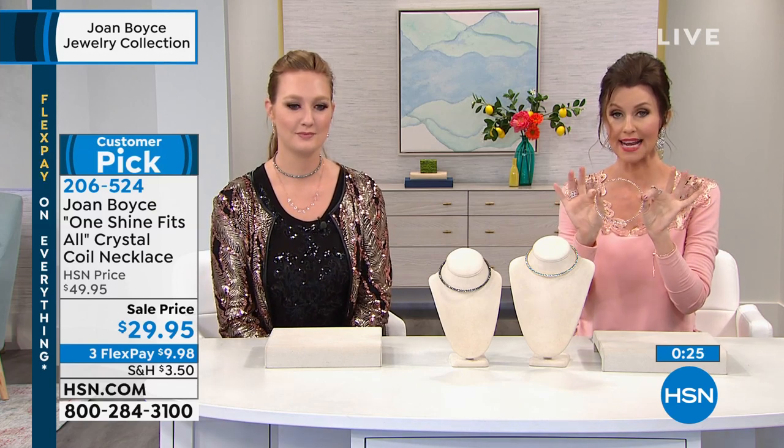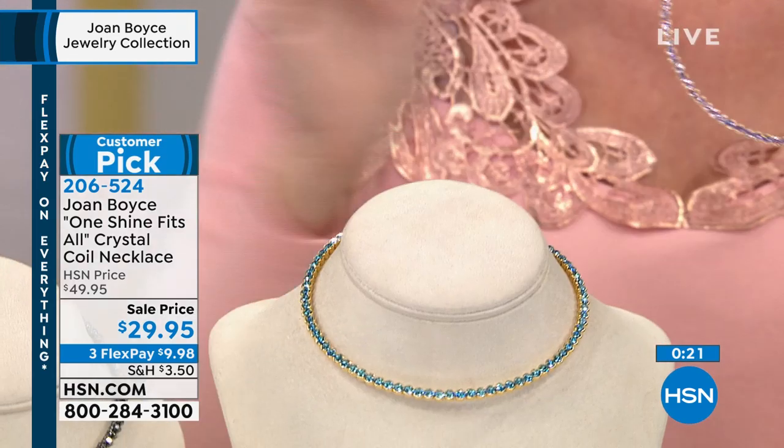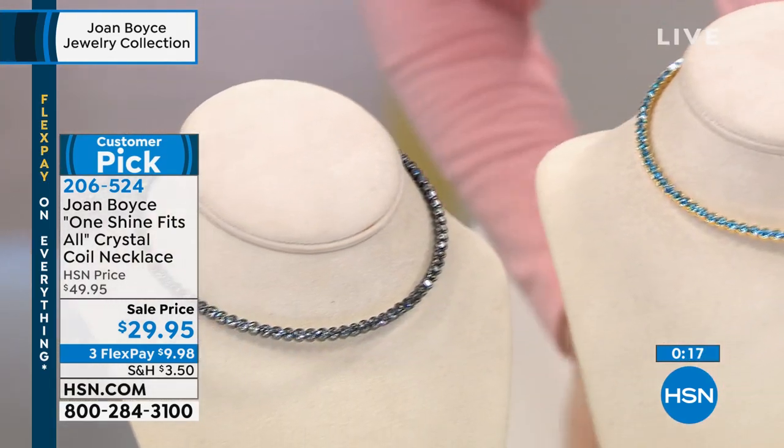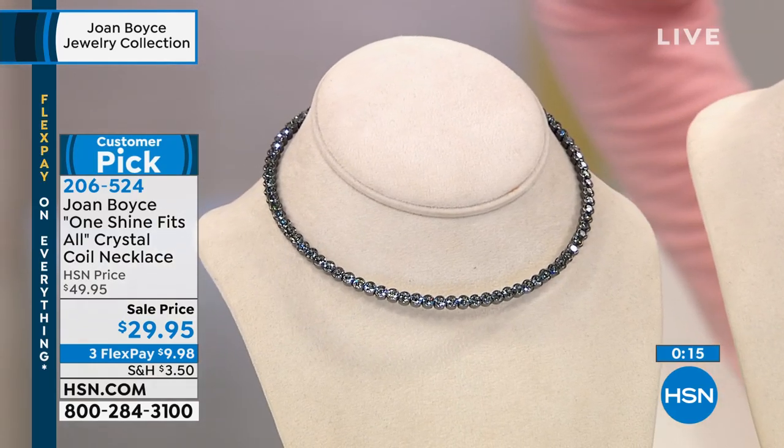We have three options for you — no size necessary. This is the gold and light amethyst, we have it in gold and aqua, and then we have it in the hematite tone with the look of black diamond. $9.98 to get that one home — and that is a must-get. Joan of course is here in spirit, and she is actually here with one of her Joan tips, so take a listen.